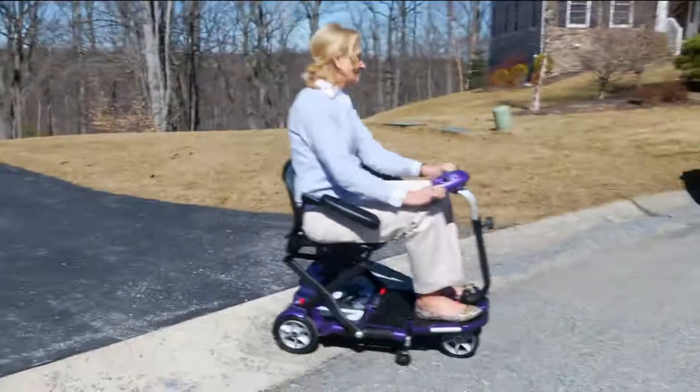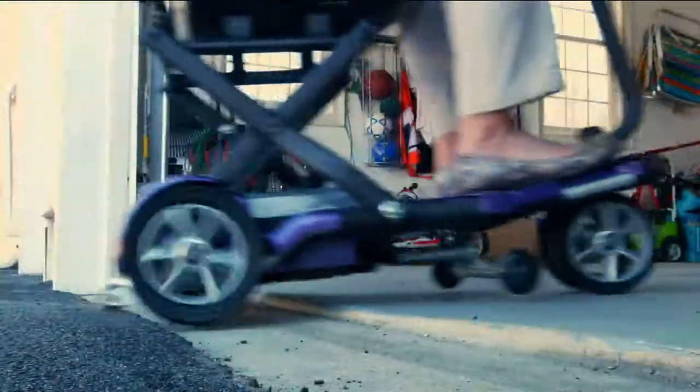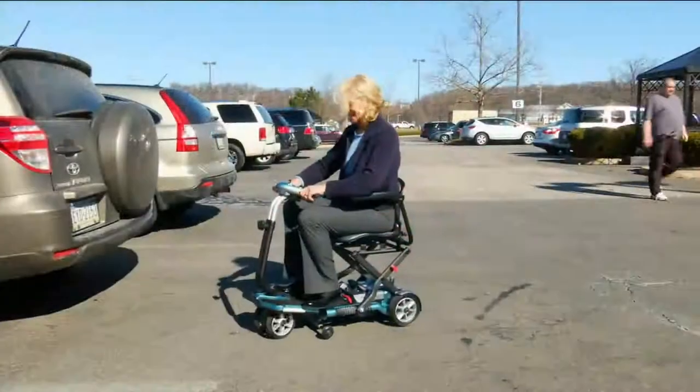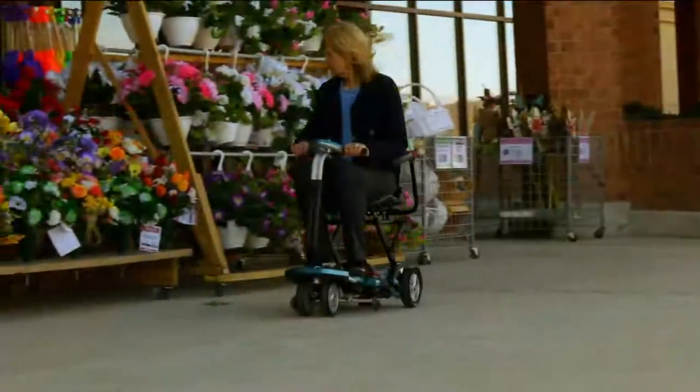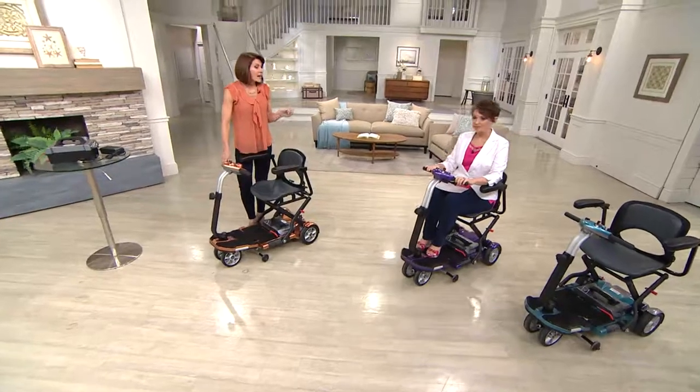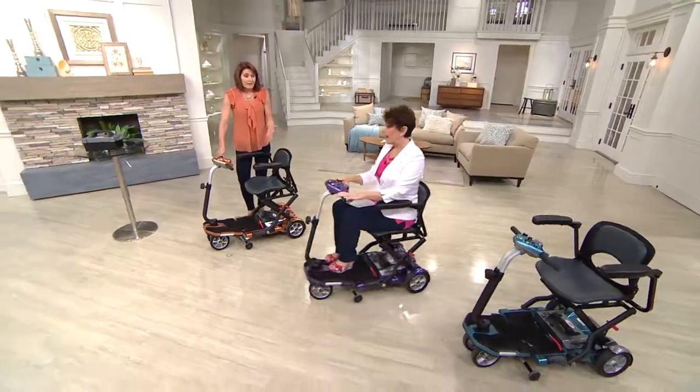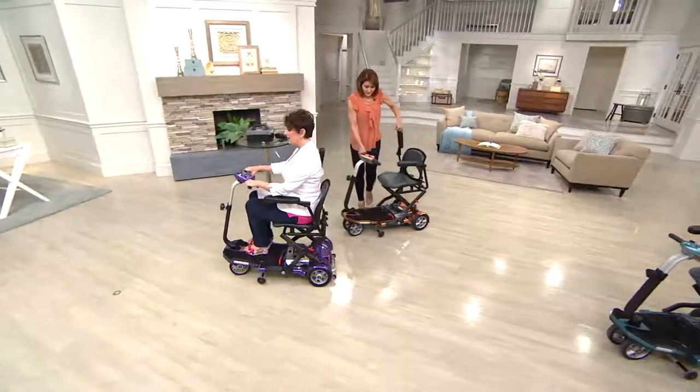Zero assembly — none at all. The only thing you can choose to do is put on the armrests, which are removable, and then insert the battery. The battery does come with some charge already in it, so you can ride it right out of the box.